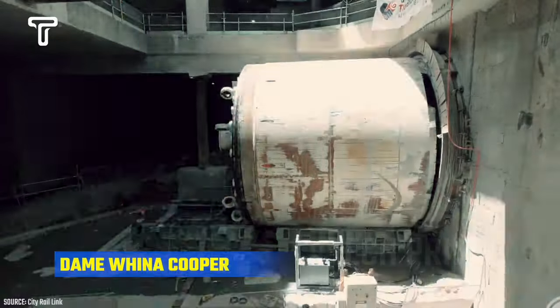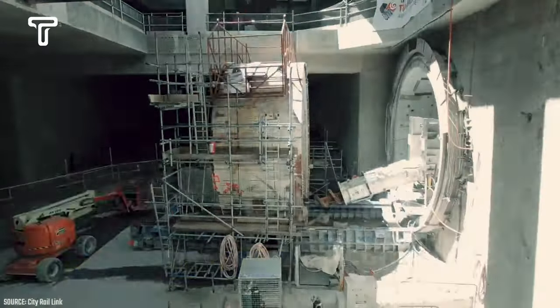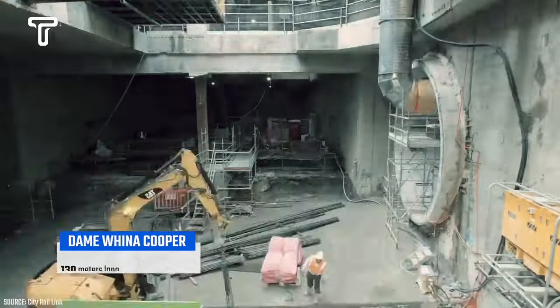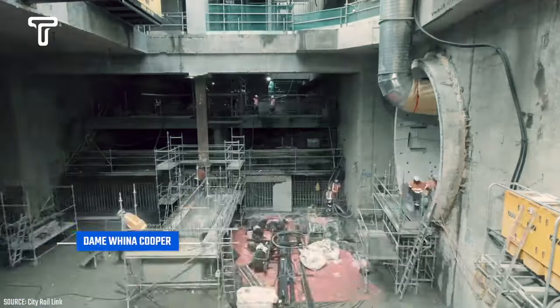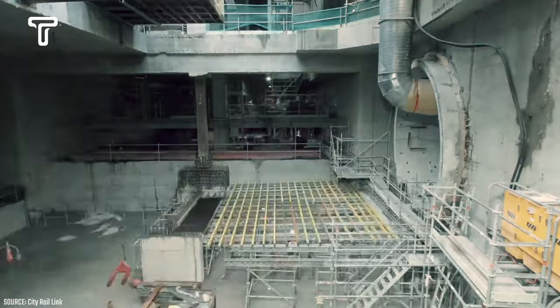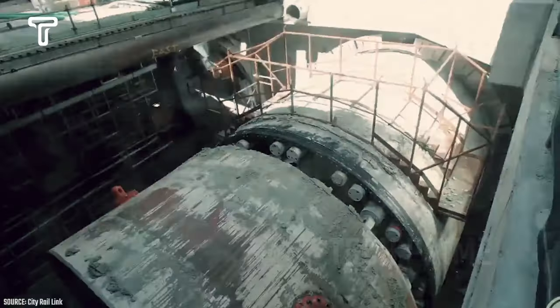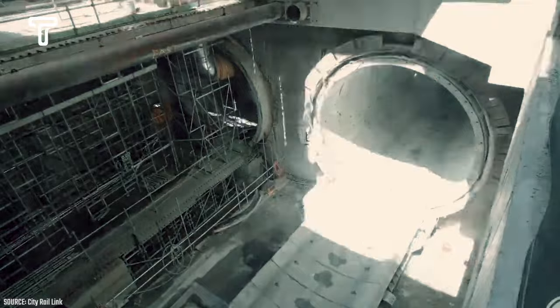Dame Wiena Cooper is another well-known boring machine in the world, with a diameter of 7.15 meters. It is 130 meters long and weighs up to 190 tons. When Dame Wiena Cooper excavates the ground to create a tunnel, it uses a hydraulic cylinder system to push its cutting head forward, placing concrete sections to form the tunnel as it progresses.